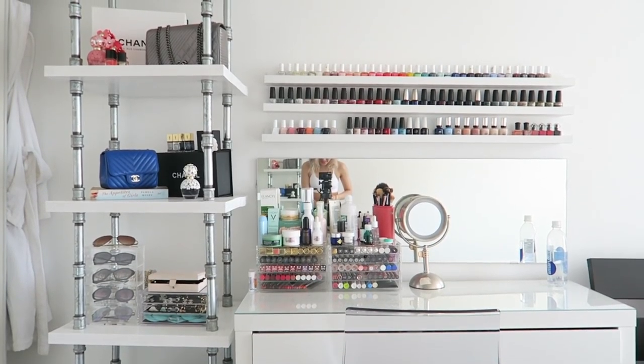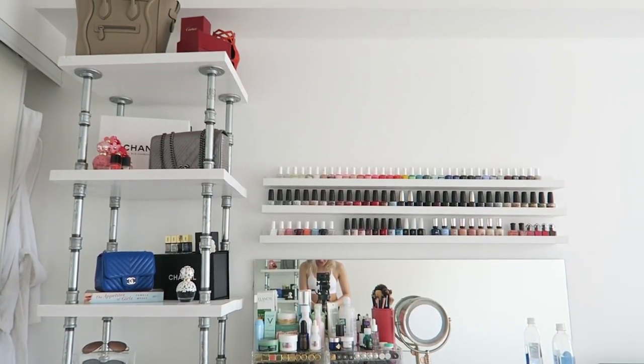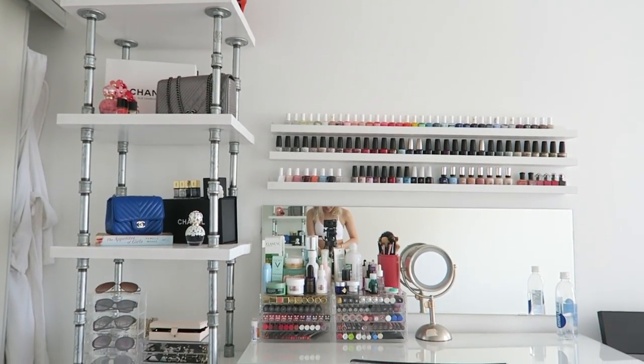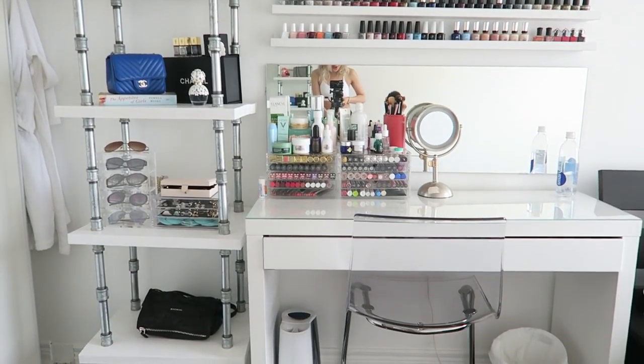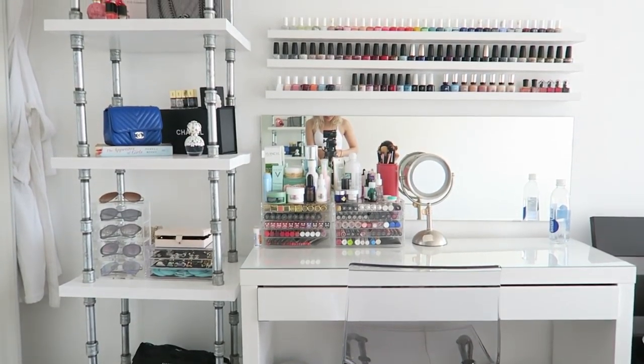Okay, here we are at my vanity section in my bedroom. As you can see, I have a shelf to the left and then my main makeup station where all my makeup is held. I'm able to make my makeup all stay there. This is the section that we're going to be exploring today.